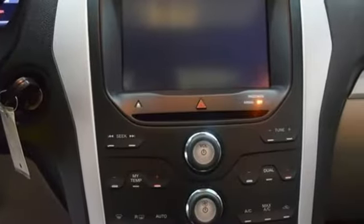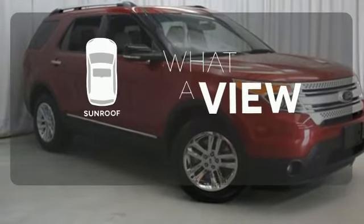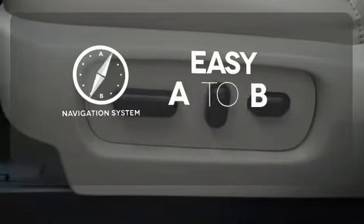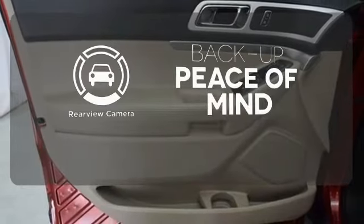And you'll appreciate the protection you get with traction control and multiple airbags. The sunroof gives you fresh air for your drive. Feel confident getting from point A to point B with the navigation system. Hindsight is 20-20 with a backup camera.